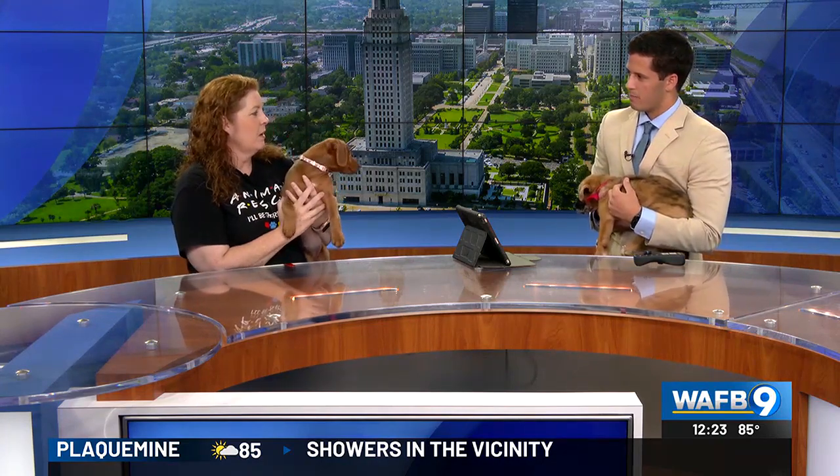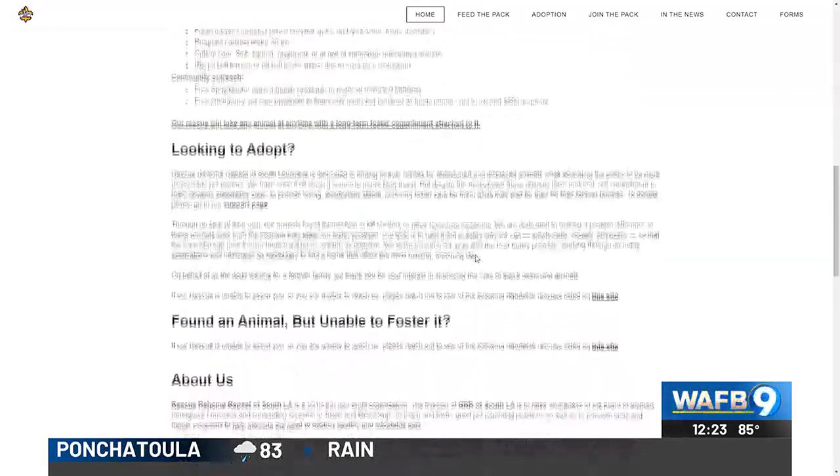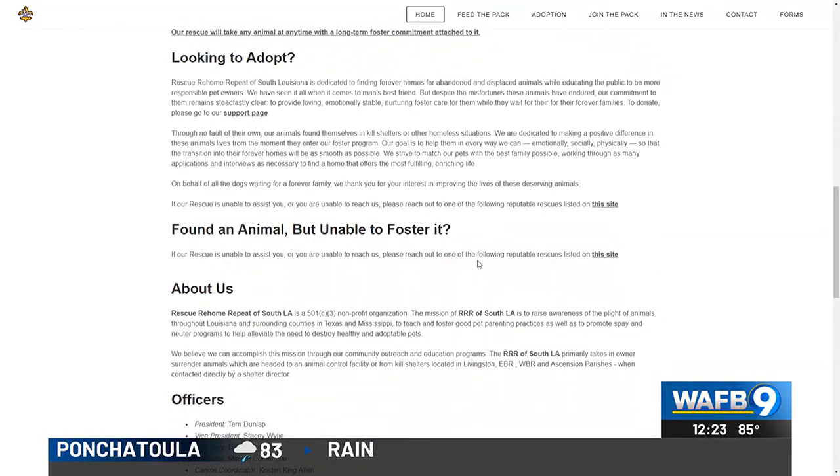How else can people get involved with Rescue Rehome Repeat? We always are in need of fosters, especially in the summertime because people are traveling and some of our standby fosters aren't available. We also welcome donations — we're a 501c3, so tax-deductible donations if people are led to give.